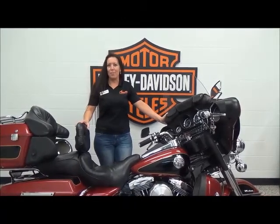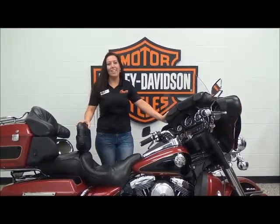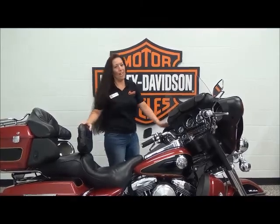Hi, I'm Michelle. I'm the internet sales specialist here at Mentor Harley Davidson. Today I'm going to go over this 1998 Ultra Classic.